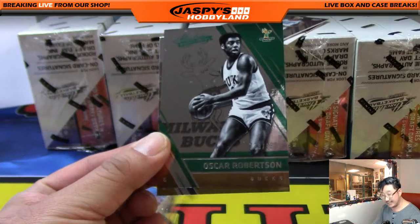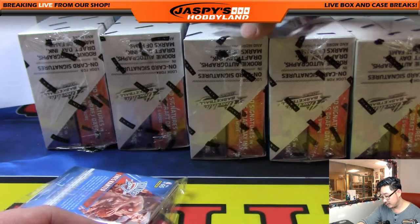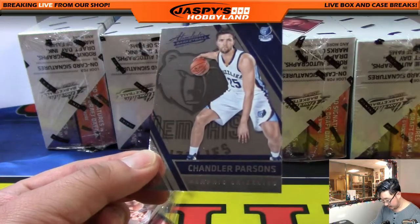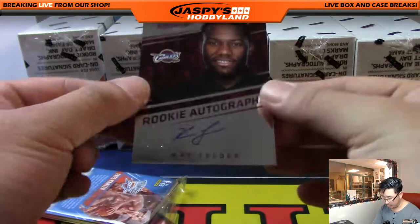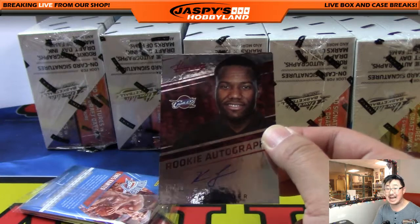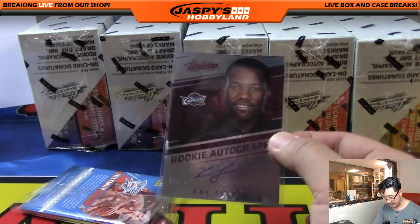Oscar Robertson out of 999 — that's cool. Monta Ellis, and then we've got Willie Cauley-Stein and Chandler Parsons base cards. And Rookie Autographs for the Cavs: Kay Felder, 70 out of 99. That will go out to the Central — that's for John Ryder.